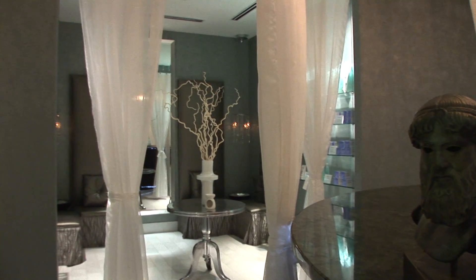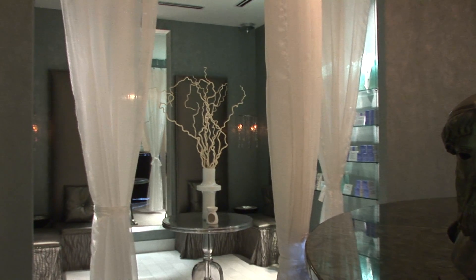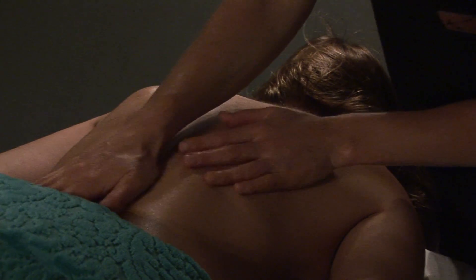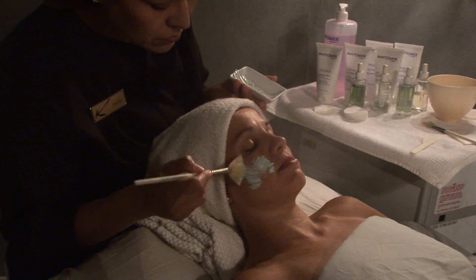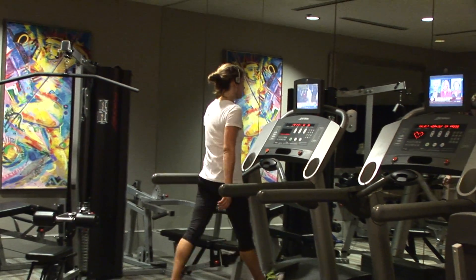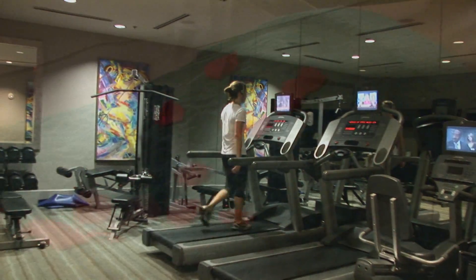Indulge your senses at Poseidon Spa, located at the Mansion on Forsyth Park. The tranquil environment will transport you to a place of utter rejuvenation. Enjoy an aromatherapy massage, a blissful facial, or pamper yourself with a specialty nail treatment.